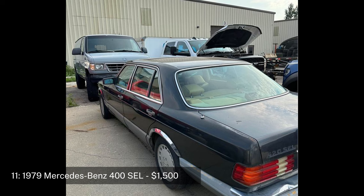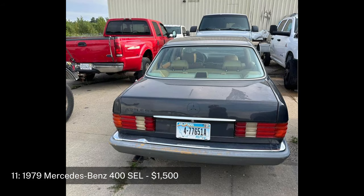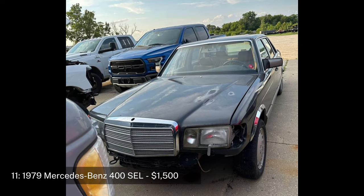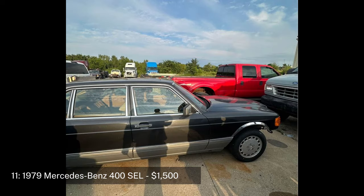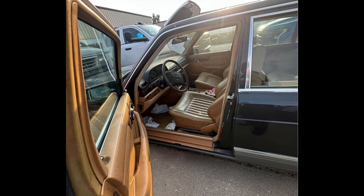Number eleven: 1979 Mercedes-Benz 400 SEL sedan, four-door, priced at $1,500. The 1979 Mercedes-Benz 400 SEL is a luxury sedan from Mercedes' S-Class lineup, known for its exceptional build quality and engineering. This model has 100,000 miles and is in fair condition — it runs and drives but does not have a title. The car was intended to be restored but the project was never completed.